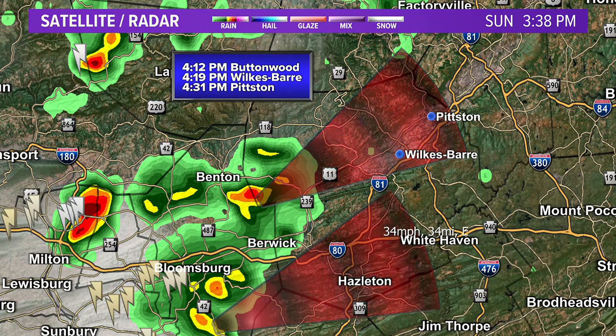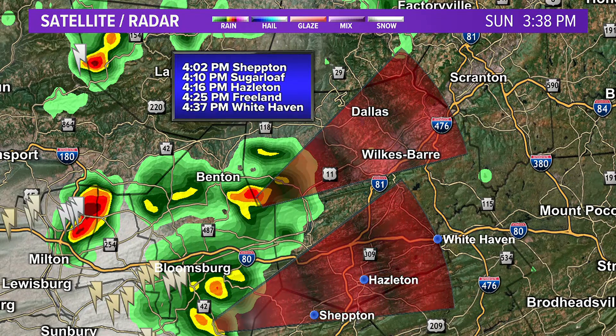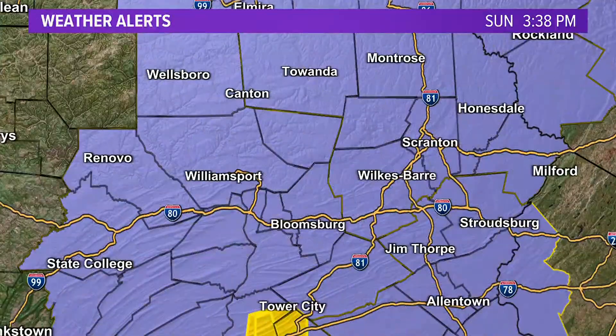Here are a couple of spots to watch: Buttonwood, Woodbury, Pittston, Shepton, Sugarloaf, and Hazleton — you can see the arrival times there. So you want to be careful if you're going to be heading out.